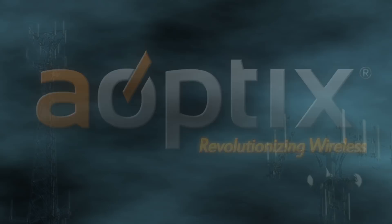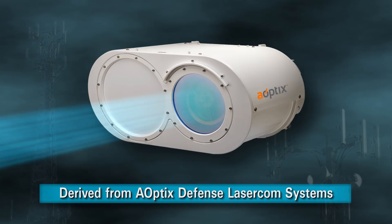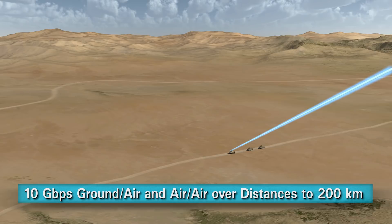The origins of Aoptix laser radio technology were derived from Aoptix defense laser communications systems. This advanced technology provided 10 gigabits per second ground-to-air and air-to-air wireless transport over distances up to 200 kilometers.